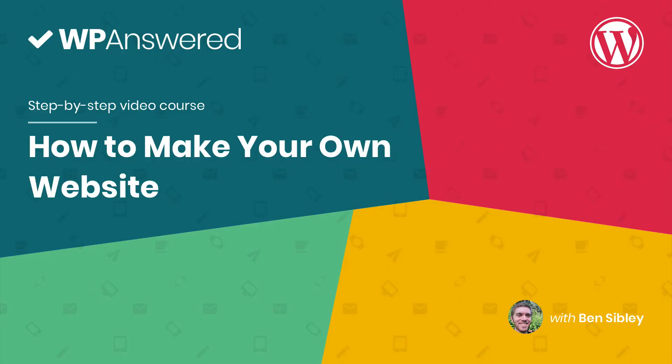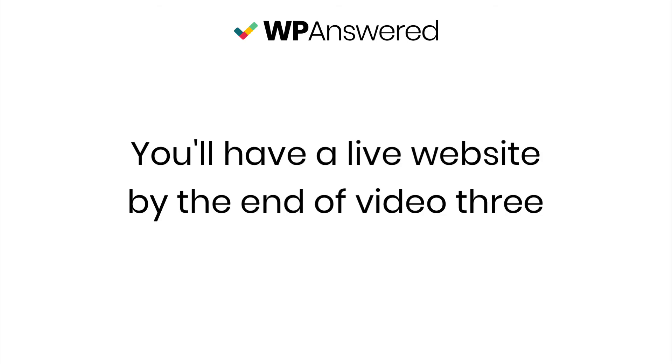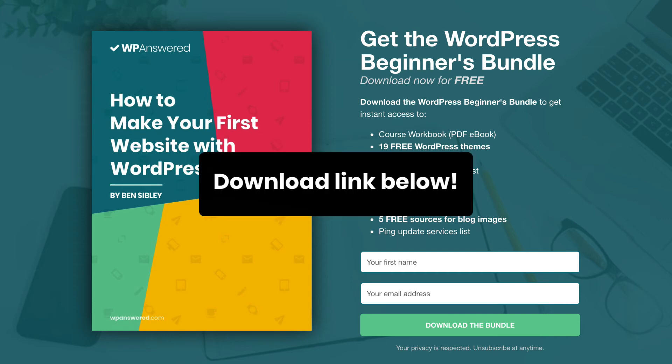Now that you know a little bit about me and what to expect from this video course, I hope you're excited to get started. By the time you finish, you'll know WordPress better than most people and you'll actually have your site online very soon. In fact, if you've got a little bit of time to set aside right now, you'll have a live website by the time you finish video three. There's a free workbook that goes along with this course, so if you'd like to use that while you follow along, there's a download link in the description below.